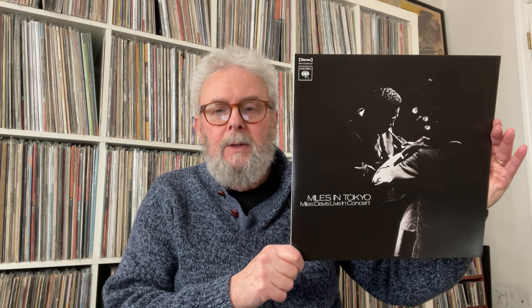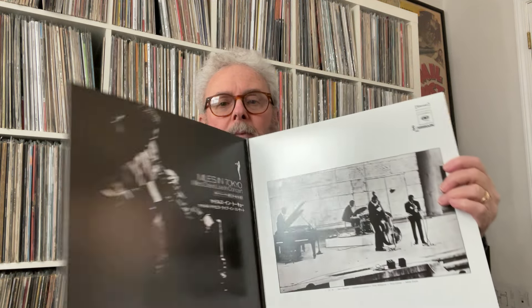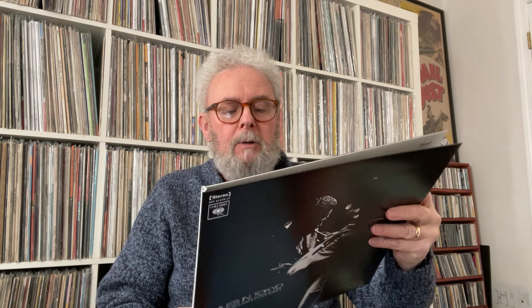He went and bought this record on his own, and after one or two listens decided it was a little too out there for him. So lucky for me, he passed it on to me and it is Miles Davis Live in Tokyo. This was originally recorded in 1964, released in '69, and this is the Record Store Day 2019 release. It has Sam Rivers, Herbie Hancock, Tony Williams, and Ron Carter along with Miles Davis — fantastic record. It came with a nice obi strip too.